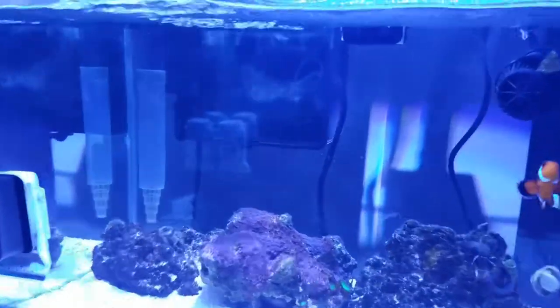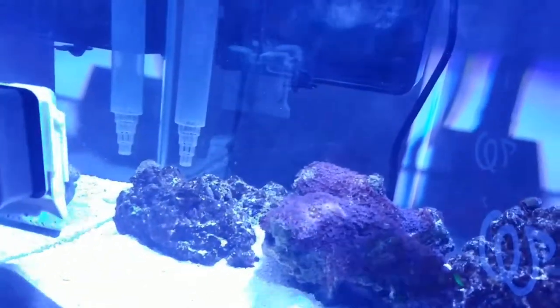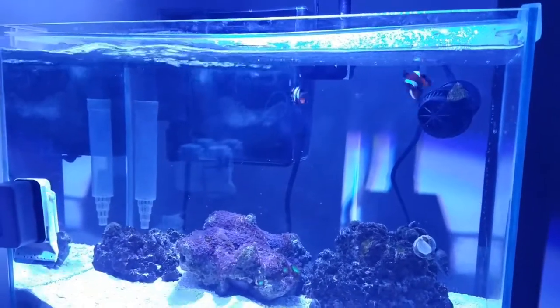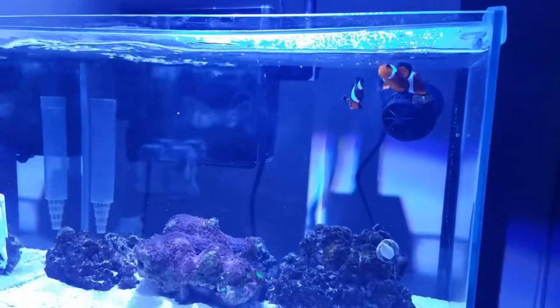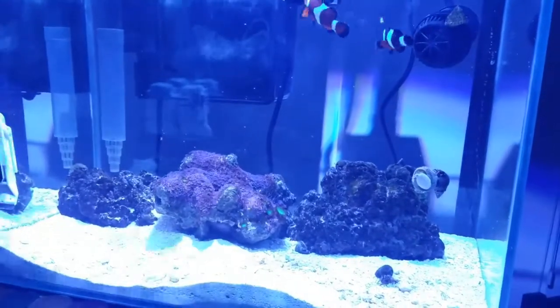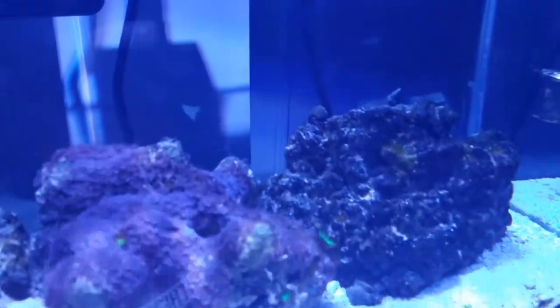I'm going to do a quick feed-in and then end this video. Those are the plans for Project Natural. Sometimes the lobster will come out during feeding time — let's see if he pops his head up.